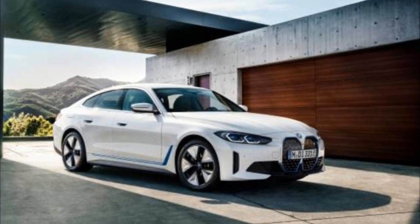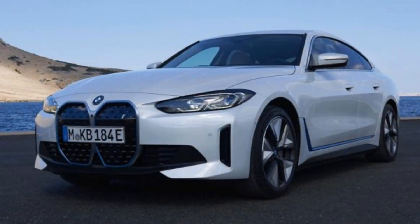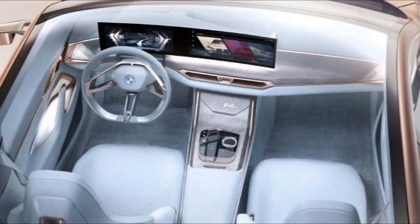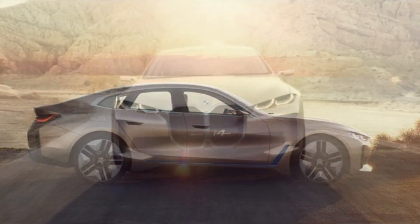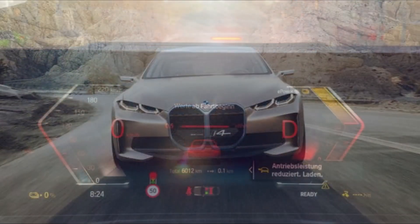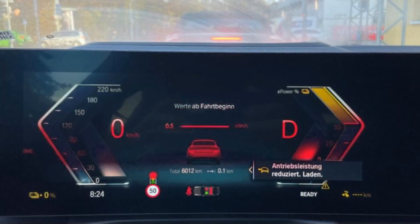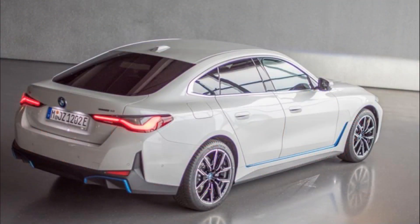Infotainment and connectivity: The i4 is one of the first BMWs to feature the company's latest infotainment system. Called iDrive 8, it operates through a 14.9-inch touchscreen integrated with a 12.3-inch digital instrument panel on a huge curved display on the dashboard. Along with a rotary controller on the center console, the system offers advanced voice commands and myriad popular features, including Apple CarPlay, Android Auto, and a Wi-Fi hotspot.